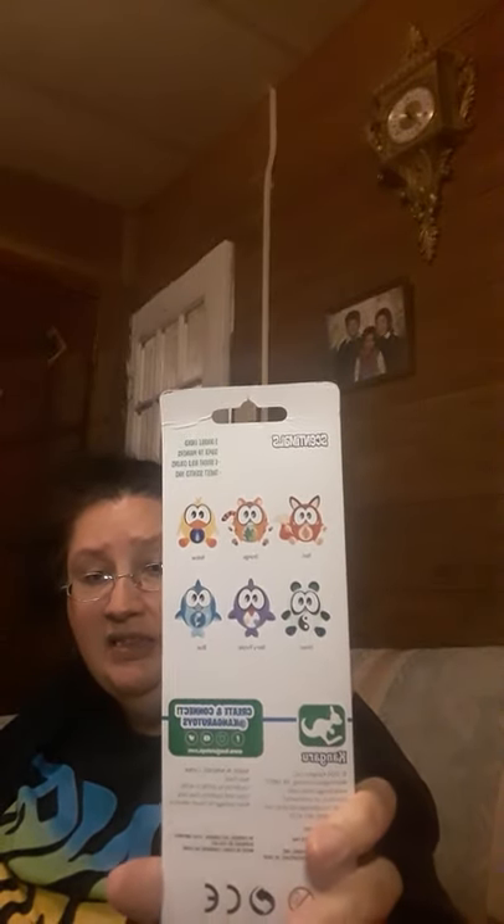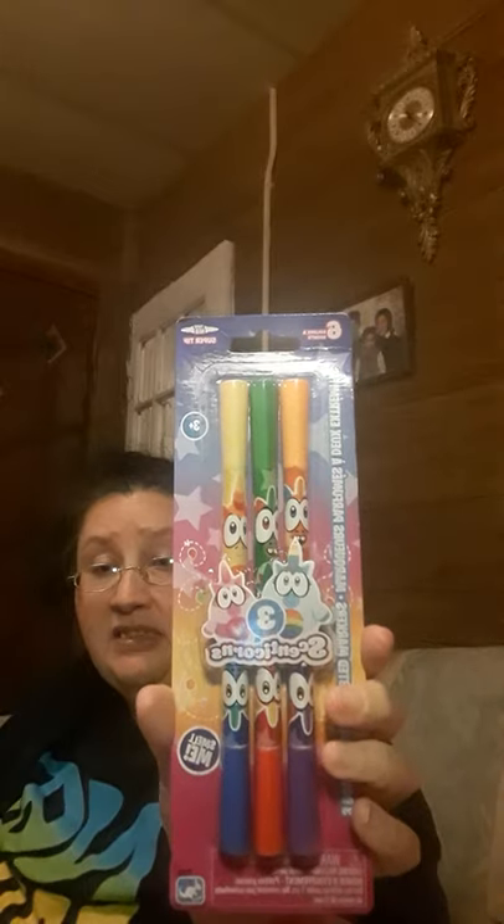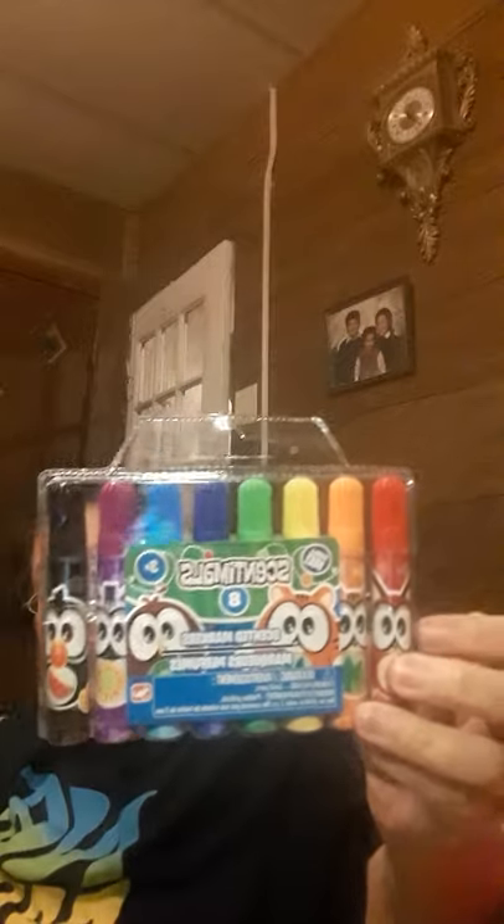Then I got these — these are double-ended markers and they look like that. They also have the back like that. And then I got these markers. They're Sentimals — scented markers. And they look like that. They're really cute.